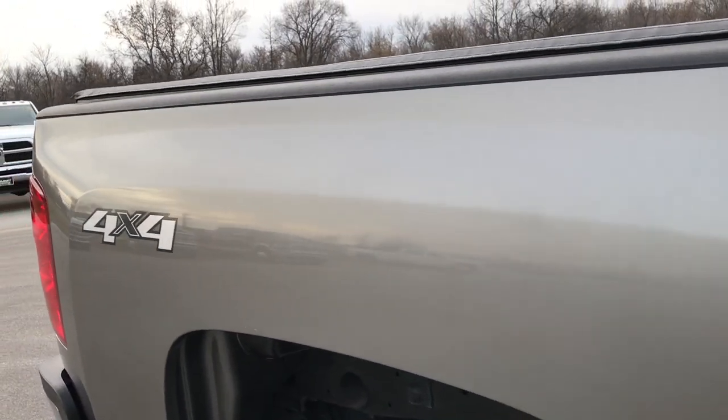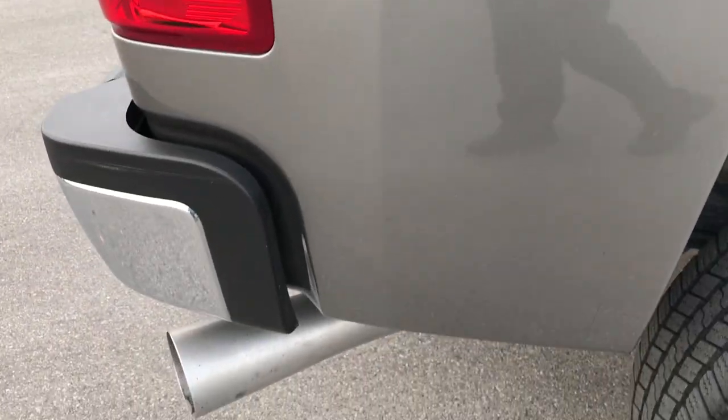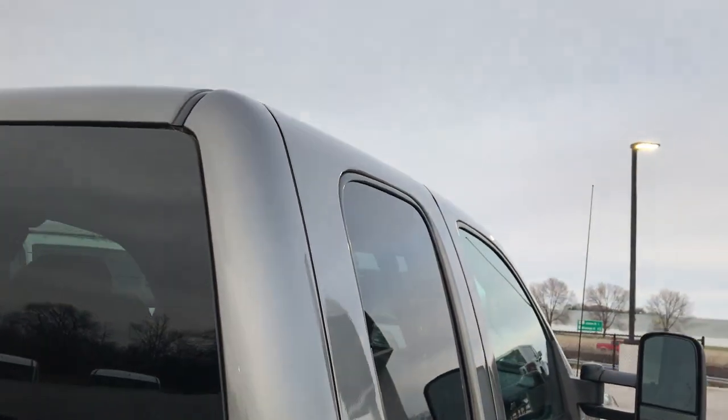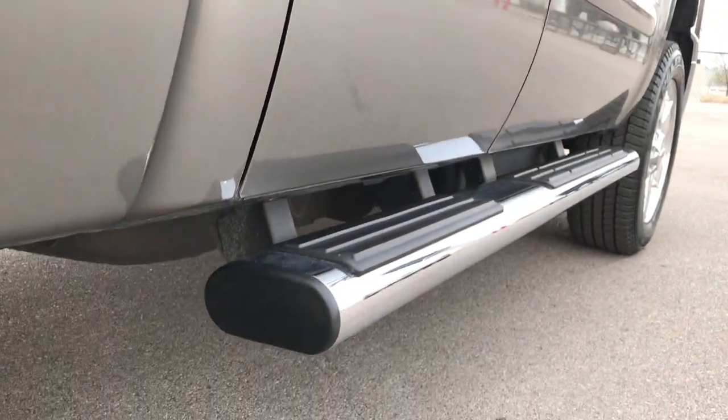We take these HD videos so if you are far away, or even if you're close by and you just cannot make the trip down but you're still interested in purchasing the truck, you can still see the truck, hear the truck, and have confidence in the vehicle before you even get here. We sell a lot of these trucks out of state, so you can have the confidence that you're dealing with the right people and the right truck.